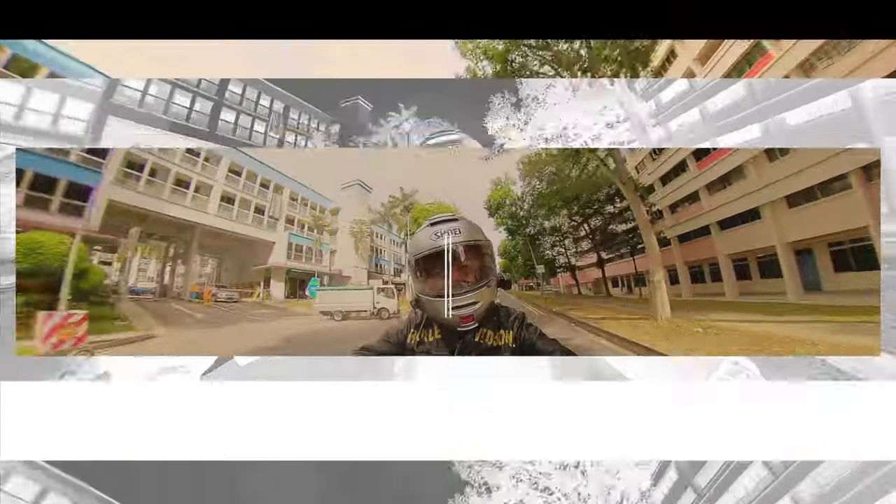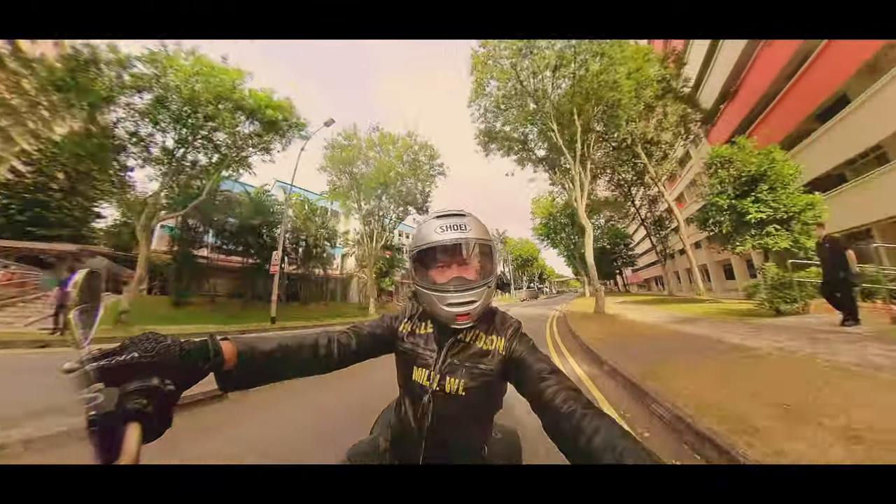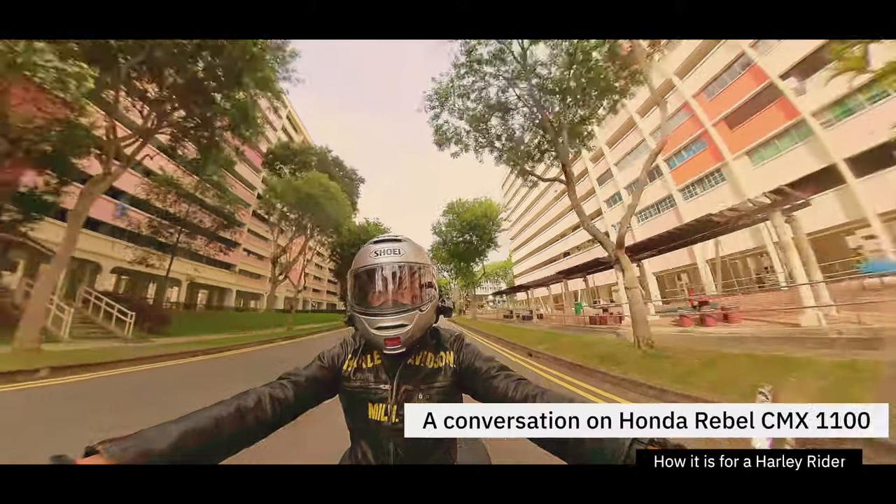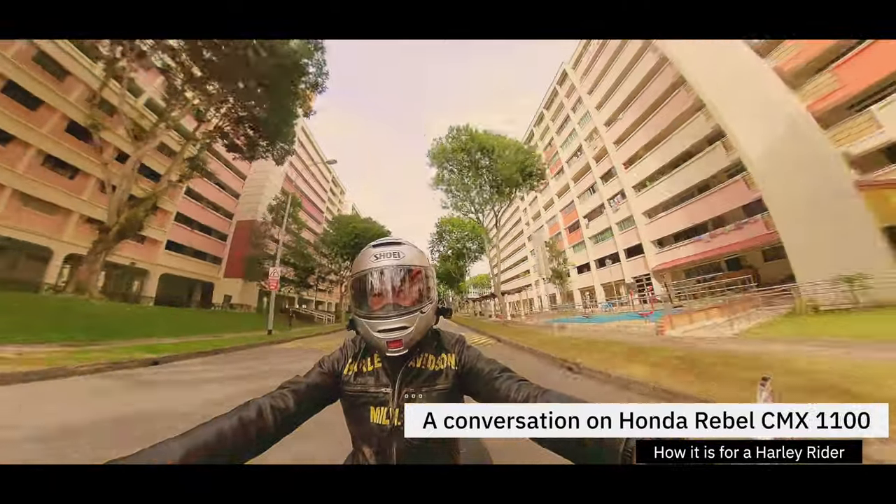Hello everyone, I'm Fletch and today I'm going to take it on the road and have a conversation about a Harley-Davidson perspective on the new Rebel 1100 2021.